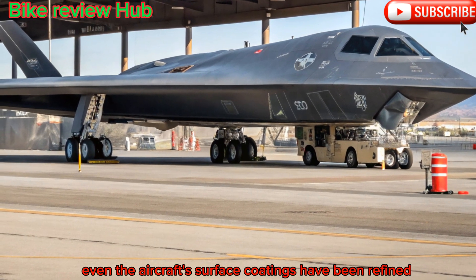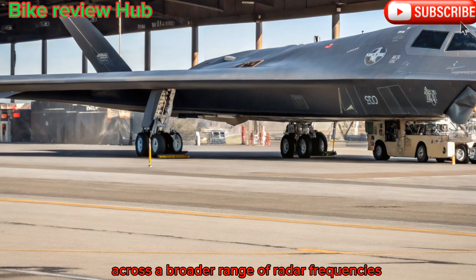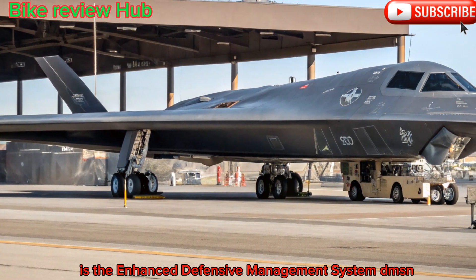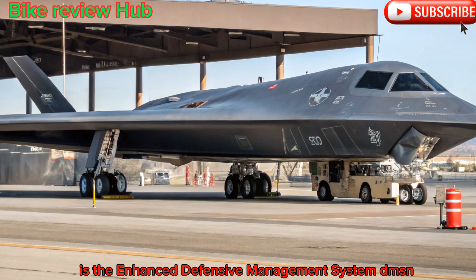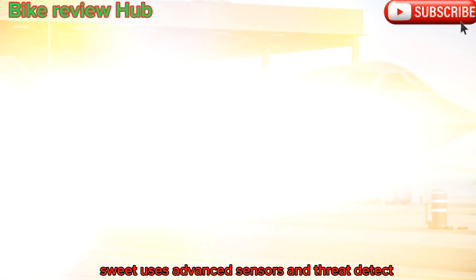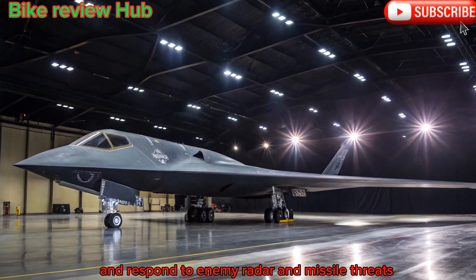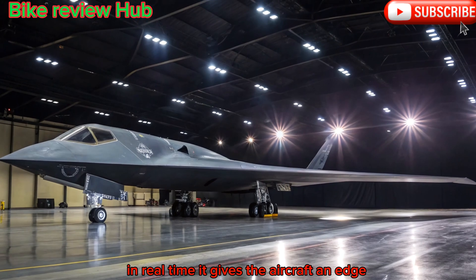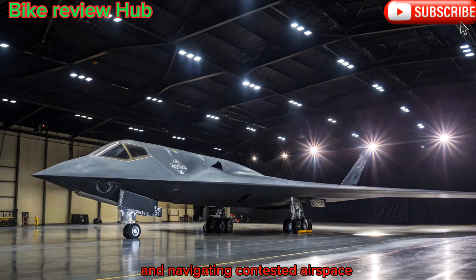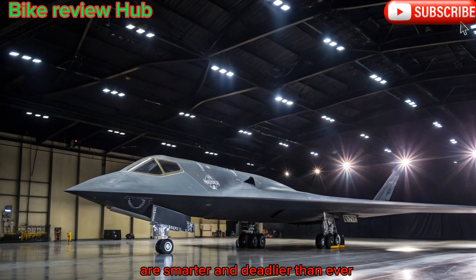Even the aircraft's surface coatings have been refined for better low observability across a broader range of radar frequencies. One of the standout upgrades is the Enhanced Defensive Management System, or EDMS. This suite uses advanced sensors and threat detection software to allow the B-2 to identify, assess, and respond to enemy radar and missile threats in real time. It gives the aircraft an edge in navigating contested airspace, a must in a world where anti-aircraft systems are smarter and deadlier than ever.